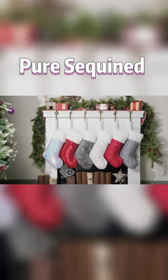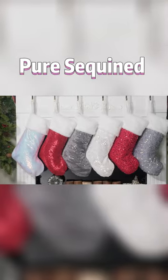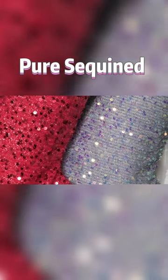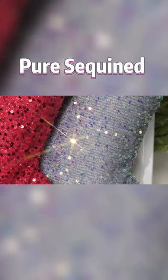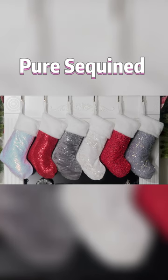If you are looking for bright, colorful, and beautifully designed Christmas stockings to kickstart the holiday season, then look no further. These stockings feature a surface adorned with shiny sequins that come in six different colors, adding a welcome flair to your holiday decor.